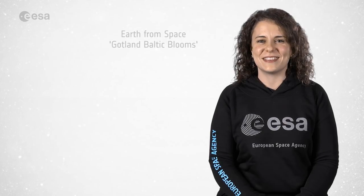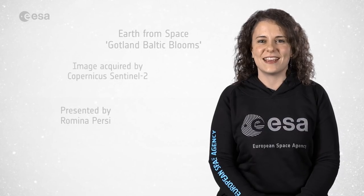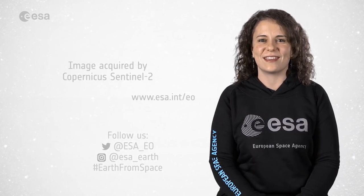And that brings us to the end of this edition. See you next Friday at 10am. I'm Romina Percy from ESA Web TV Studios and thank you for watching.